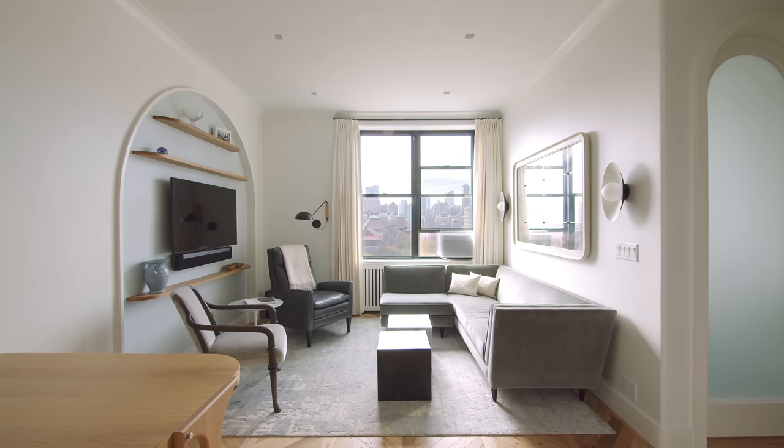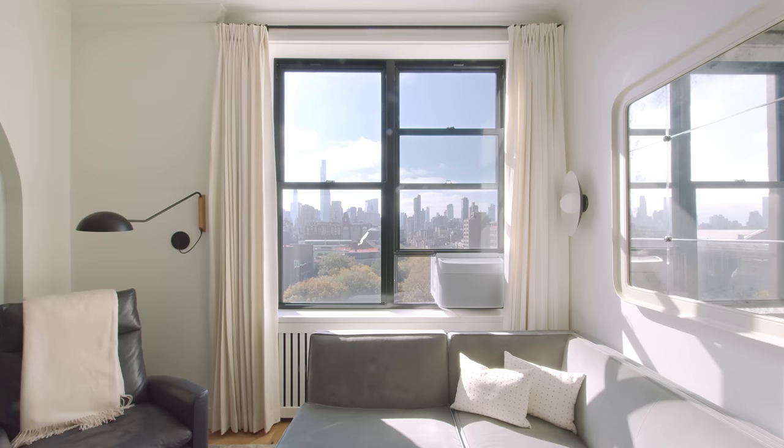This apartment is located on the Upper West Side Historic District in Manhattan. It was originally a hotel built between 1903 and 1905.